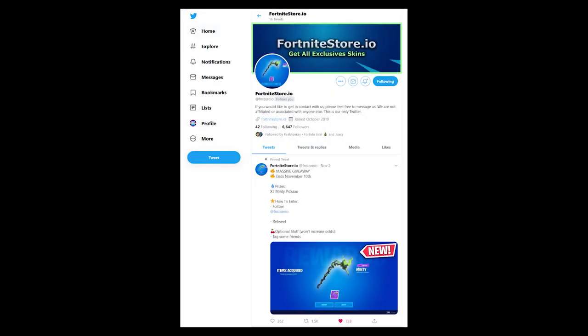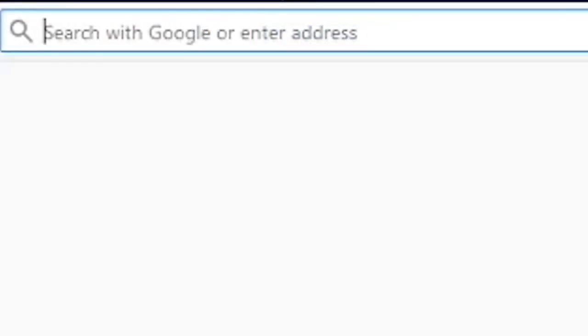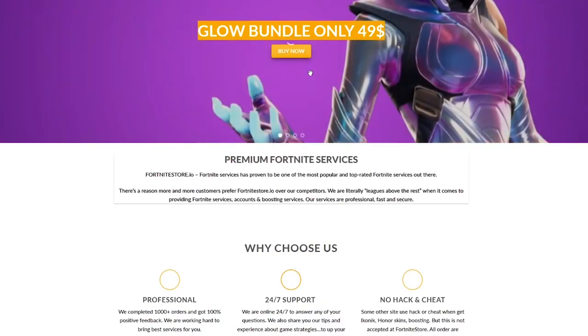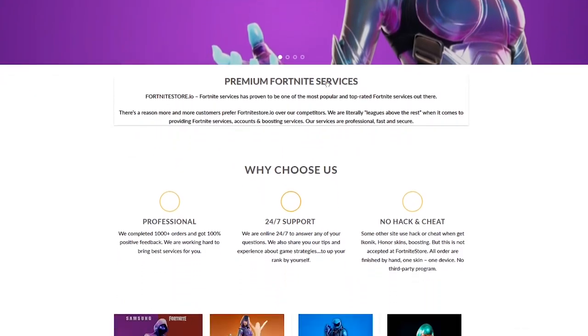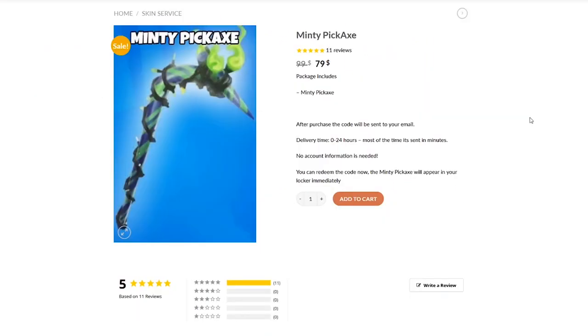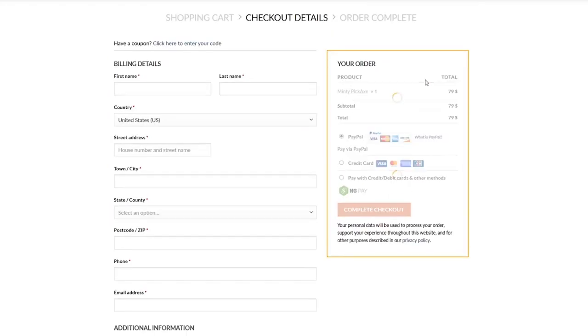And that's all thanks to FortniteStore.io on Twitter. FortniteStore.io sells all different kinds of Fortnite exclusives, and in my opinion is very fast and very trustworthy. If you want to get a Minty Pickaxe yourself, you can go to his website and order a code, which will be linked in the description. Most people will ask you for your Fortnite login information, but FortniteStore.io will just send you an email of your code with no login required.